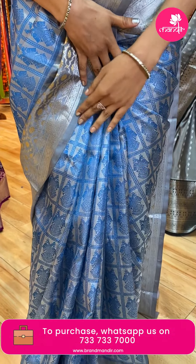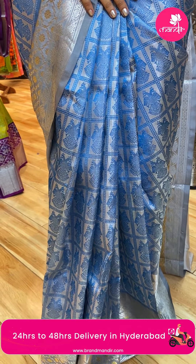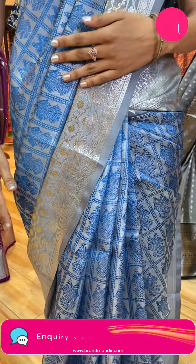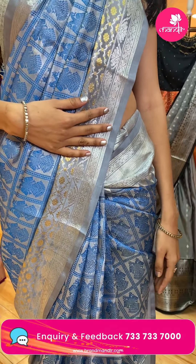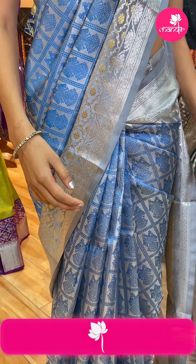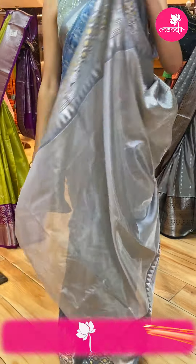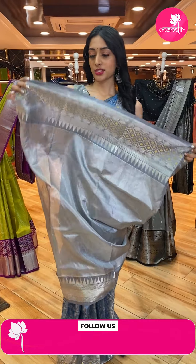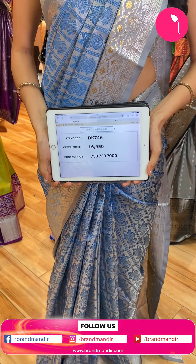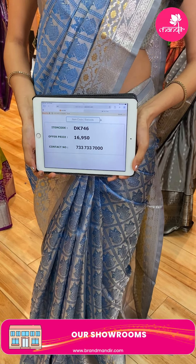All over the body, we have little peacocks and little floral cleave jals. We have a diamond shape. We have a beautiful shirt — this is the pretty one — with a short print. The saree code is DK746 and the price is ₹16,950.